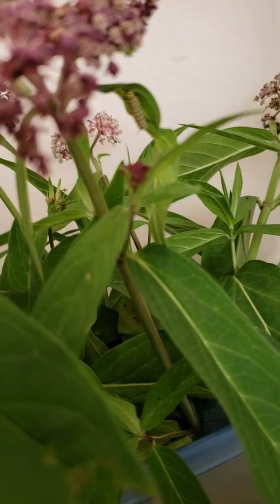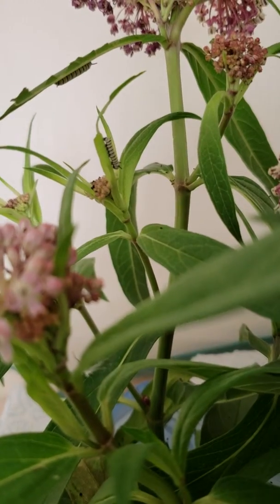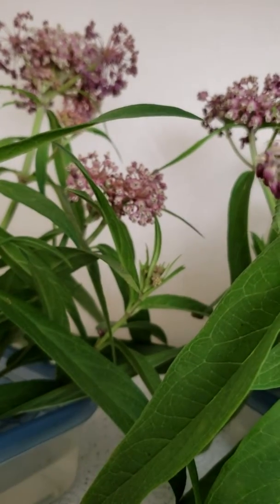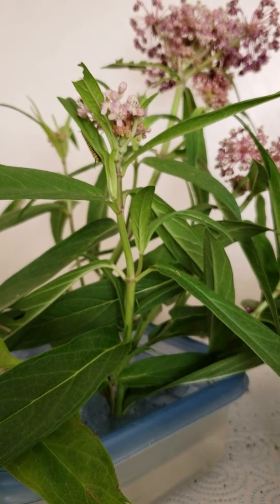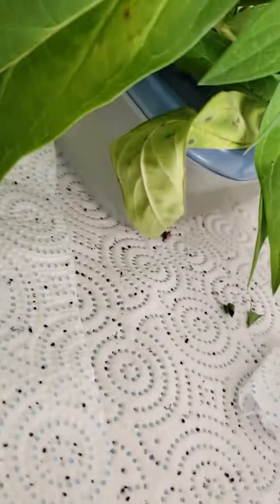Right now we've got tons of little guys hiding. There's probably about 12 in here. There's a little tiny guy over here in the middle, and you'll notice none of them are moving, none of them are eating right now. What I suspect is happening is they are preparing to molt — to shed their skin.